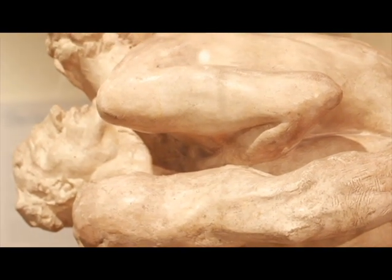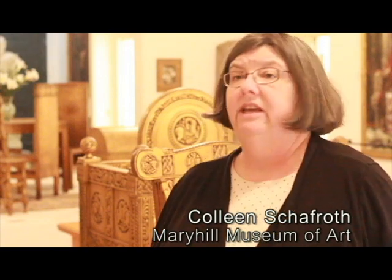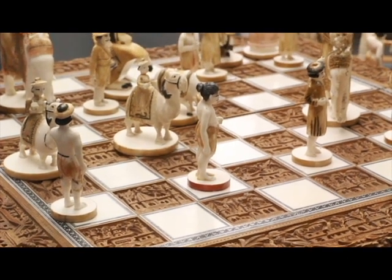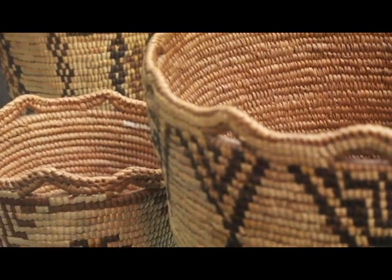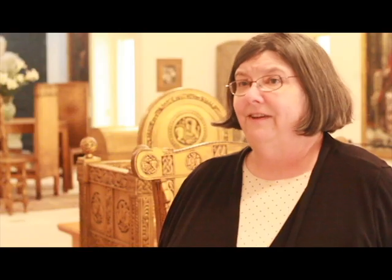We have a wonderful collection of Rodin — the works by Auguste Rodin, the famous French sculptor — and it includes Eve and the Thinker and some of his more famous pieces. We have a wonderful collection of chess sets and a beautiful collection of Native American baskets and beadwork and other materials from across North America.